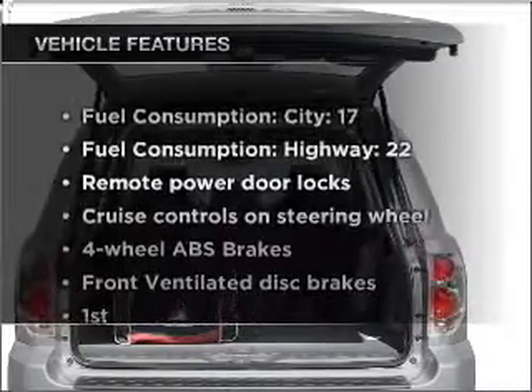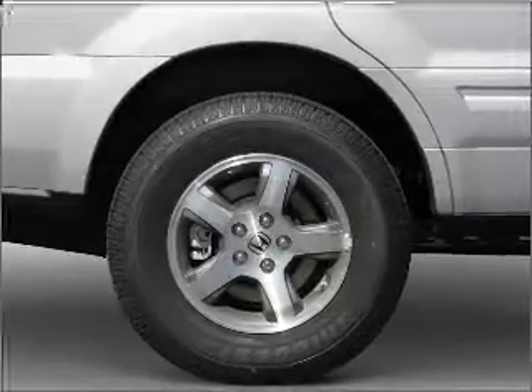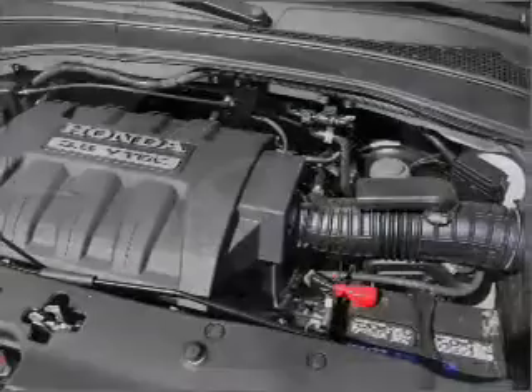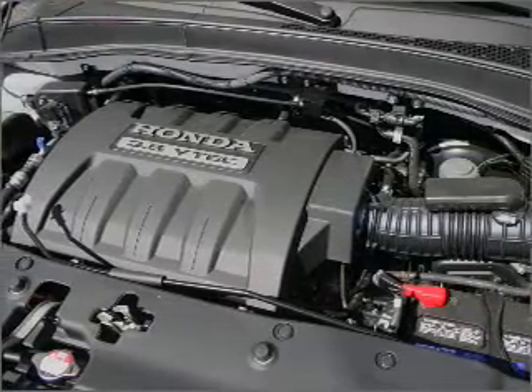Enjoy these notable features that are included in this vehicle: air conditioning, power door locks, power windows, power steering, cruise control, power mirrors, an alarm system, an AM/FM stereo with a CD player, and an adjustable tilt steering wheel.